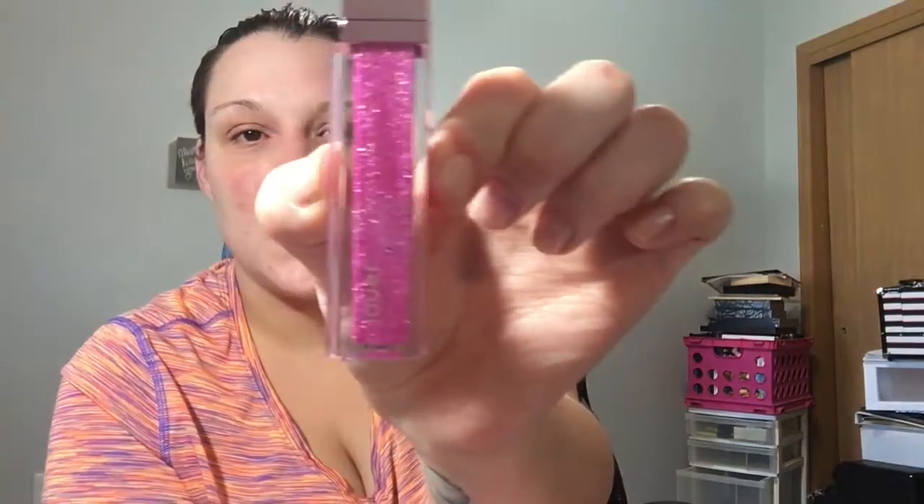I got the Jeffree Star Sweet Tooth lip topper and I'll actually be putting this on today. I'm not wearing any makeup so I'm just going to swatch it with no lipstick. Then I also got the Jeffree Star 'Springtime in Paris' matte and shimmer eyeshadow palette — here it is, all the colors are very pretty. I'll be doing a tutorial on this as well.